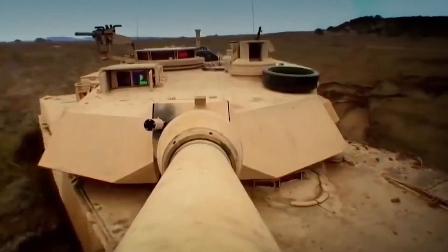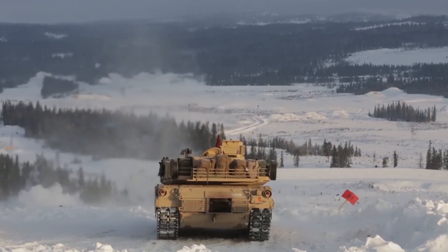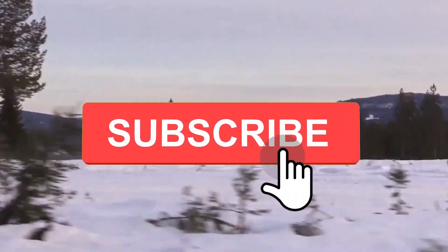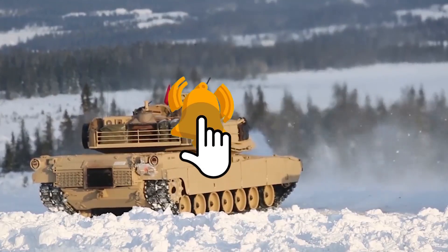In this video, we are going to take a look at the M1 Abrams, including the different versions and upgrades and the latest hybrid model, the Abrams X. If you enjoy this video and would like to see more just like it, remember to give us a like and subscribe to our channel to get more sent straight to your notifications.